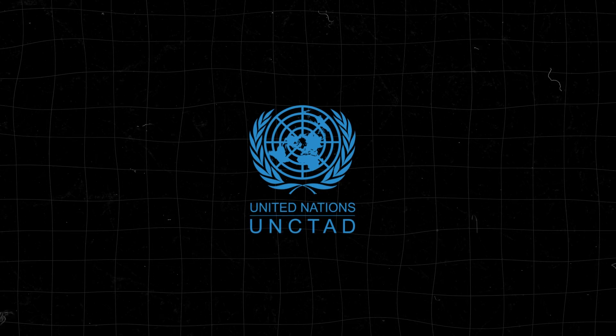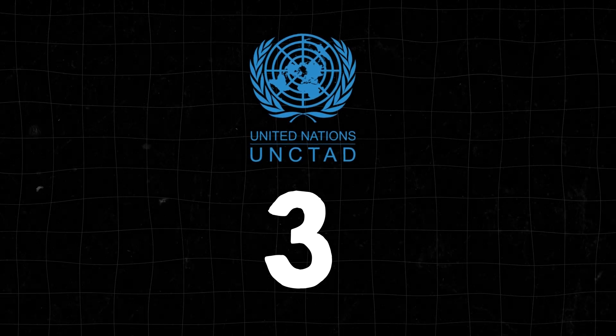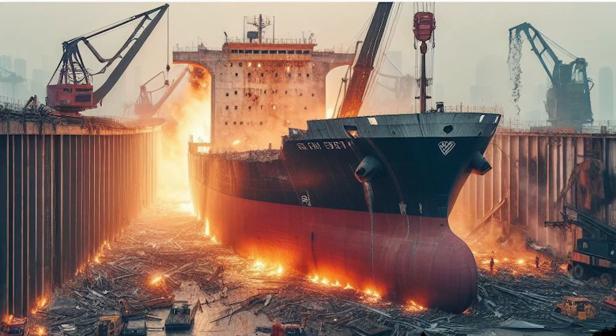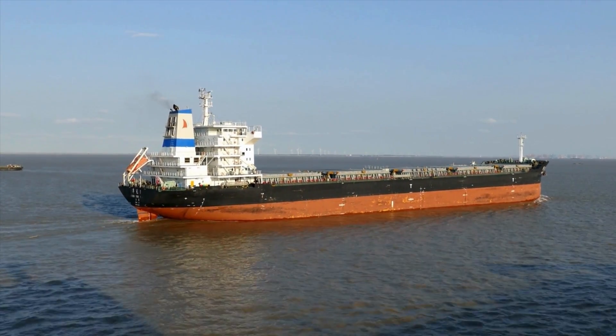According to UNCTAD data, the top three ship scrapping countries by tonnage are Bangladesh, India and Pakistan. But how are these mega ships actually scrapped? Let's understand the different methods used to dismantle and scrap seagoing ships.